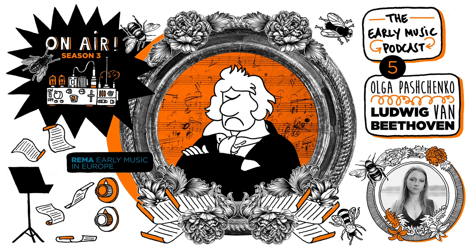This is the Early Music Podcast with your host Andrew Byrne, brought to you by Rayma, the Early Music Network.